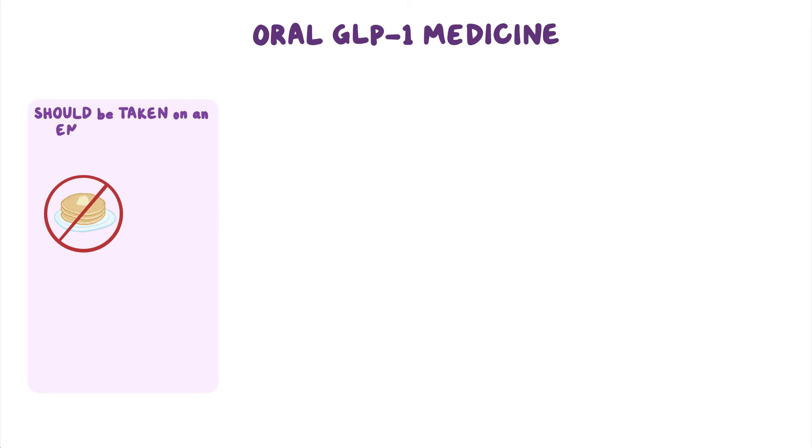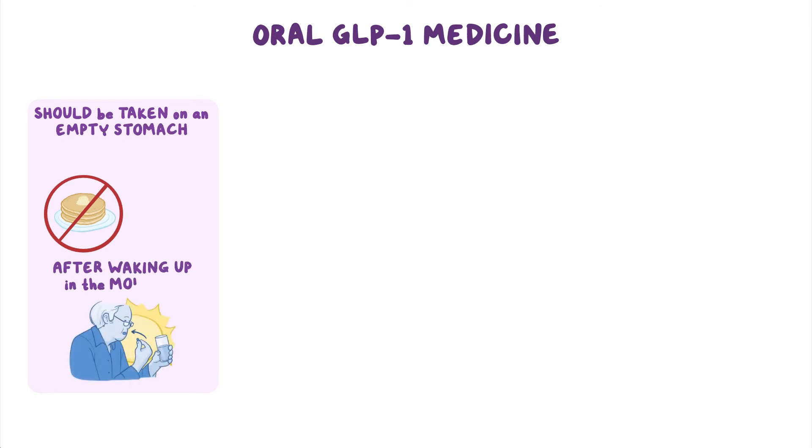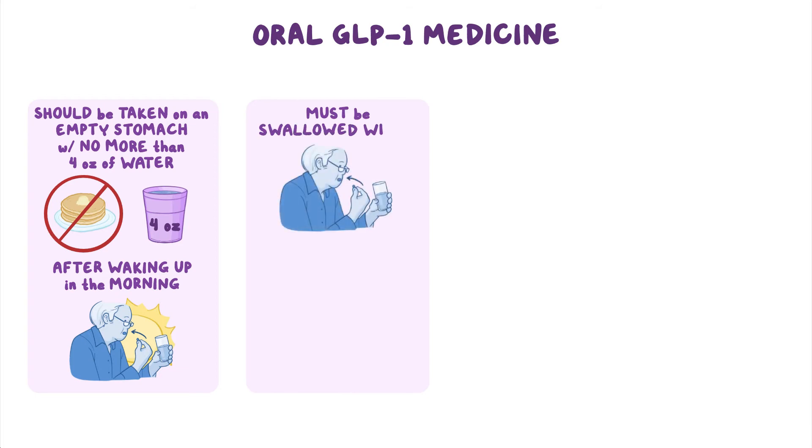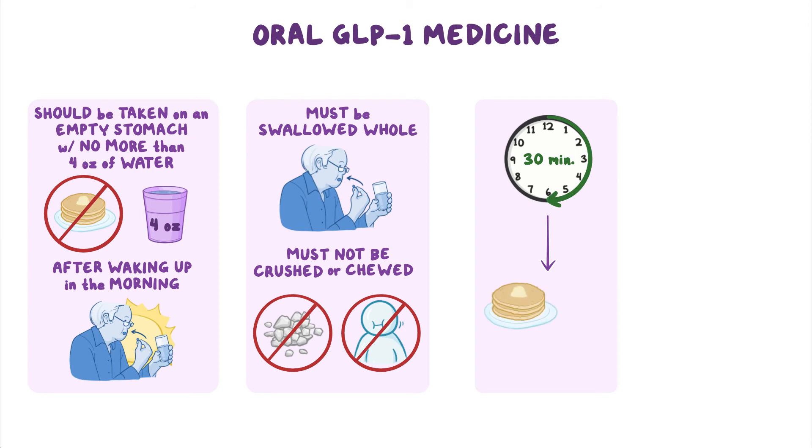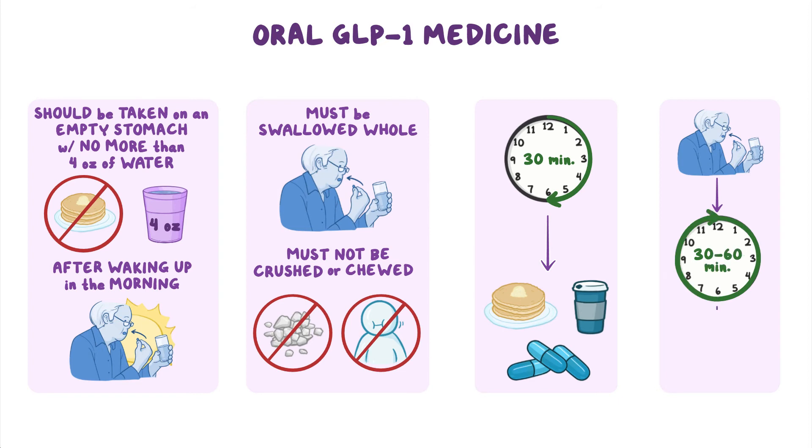This medication should be taken on an empty stomach after waking up in the morning and with no more than 4 ounces of water. It must be swallowed whole and should not be crushed or chewed. You should wait 30 minutes before eating, drinking, or taking other medications. Once-daily Rybelsus works best if you eat 30 to 60 minutes after taking it.